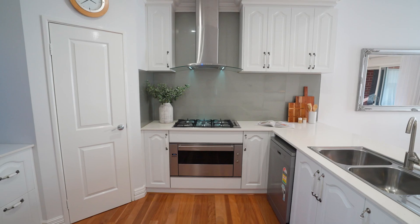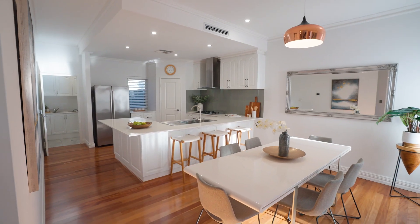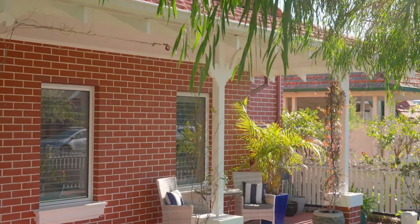With a dream kitchen and breakfast bar looking out to the rear al fresco, you can relax or entertain in private, whilst the front veranda provides a gorgeous place to sit and watch the world go by on one of Inglewood's best streets.